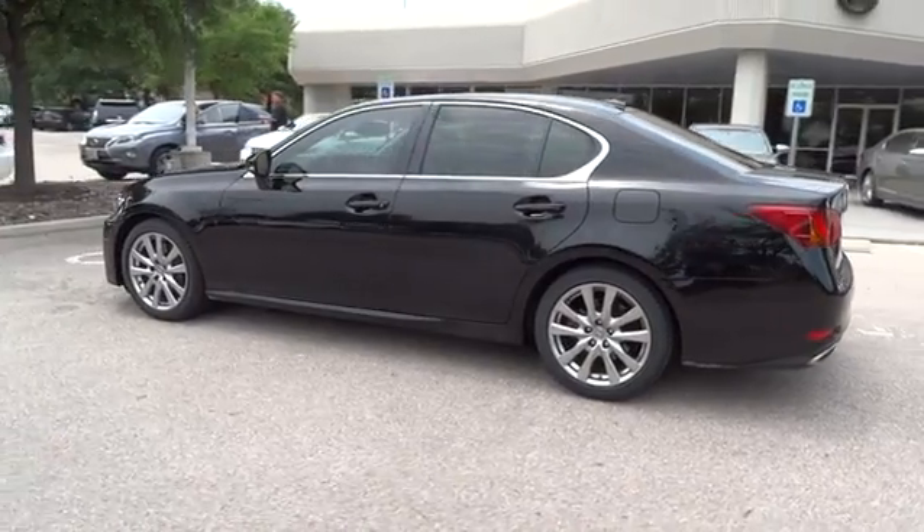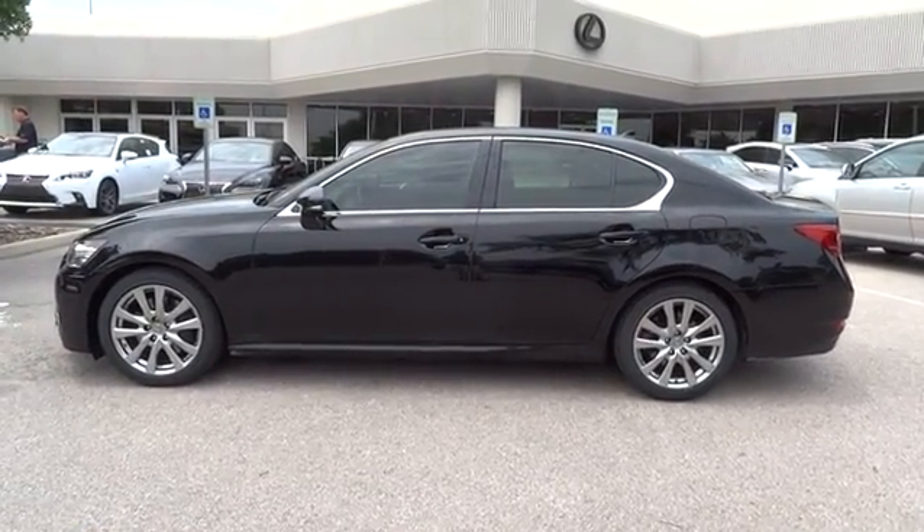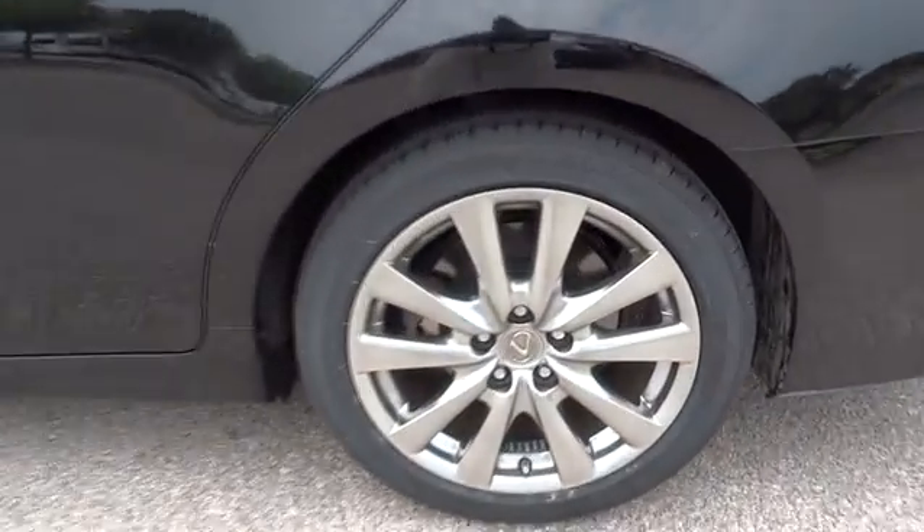This vehicle has less than 25,000 miles. Here are some of this vehicle's great options: keyless entry, stability control, traction control, power passenger seat, steering wheel audio control.